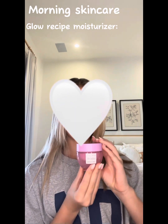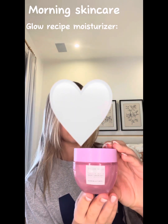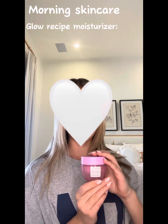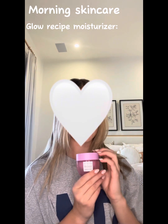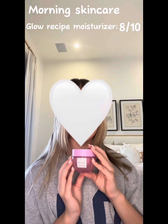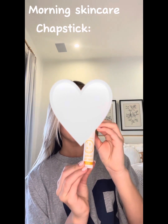My last step in the morning skincare routine is the Glow Recipe moisturizer. It is so hydrating and makes my skin so glowy. You can probably tell from this video that I love Glow Recipe, but I just think this moisturizer is so good — it's the best moisturizer I've ever gotten. I would rate this an 8 out of 10.